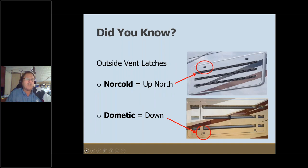Here's a trivia question: when you look at the outside latches on the vents of an RV-style refrigerator, if the latches are on the upside of the panel they're typically classified as a Norcold refrigerator. If they're down, it's a Dometic — up for Norcold, down for Dometic. Every now and then they throw us a curve, but typically you can look at the latches and identify the brand.